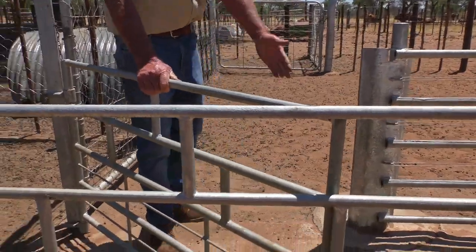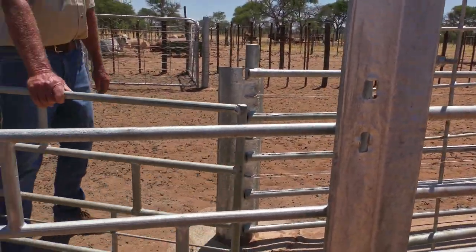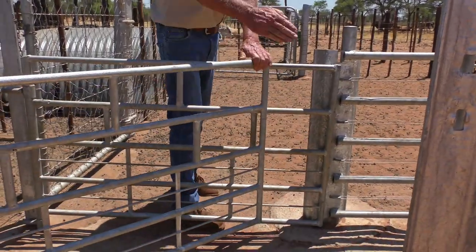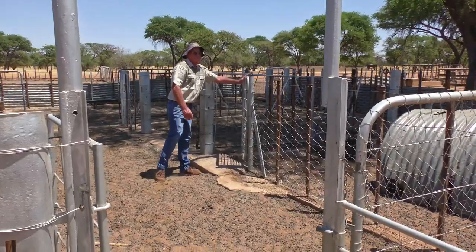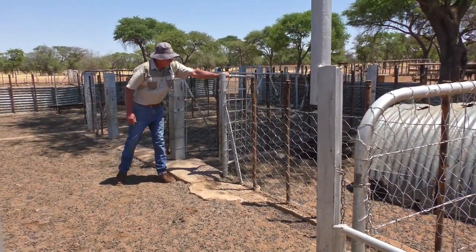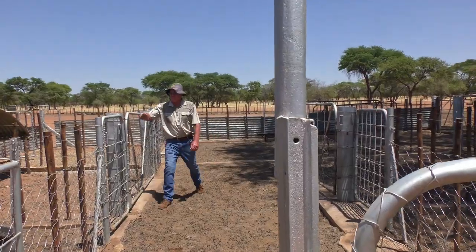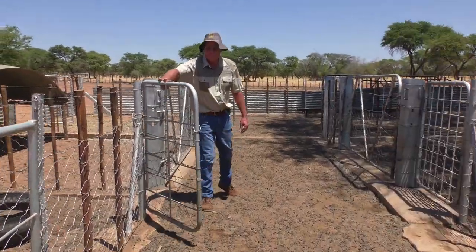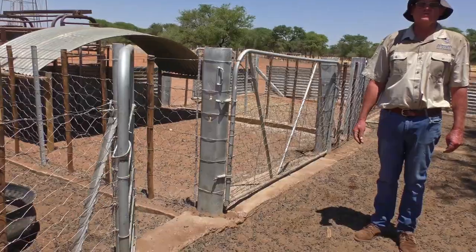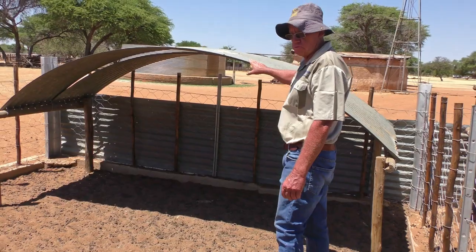In front of the crush are sliding gates for sorting the animals — you can take the small stock and sort old ewes going to one side, young ewes going to the other side, and wethers going to another side. In front of the crush you sit with your sorting pens, where you can sort all your animals into different groups, making it very easy and comfortable to work with them.